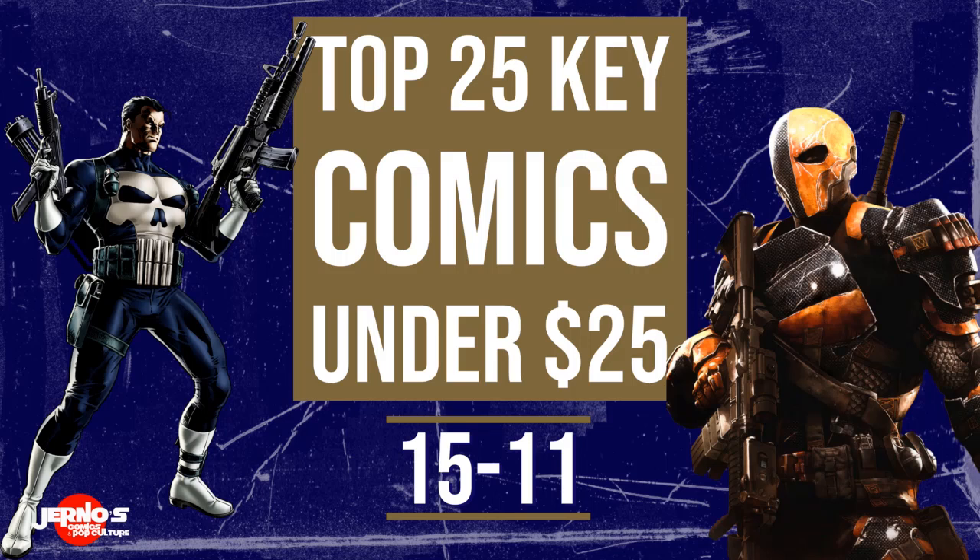What is going on everyone? Chris McJournal's Comics and Pop Culture. Today we are counting down numbers 15 through 11 on the top 25 key comics to invest in for under $25. This is the second part in a four-part video series. As we get lower on the list, these books have gotten hotter and increased in value more and more over the last three years. If you haven't checked out the first installment of this series, that video is up for you guys covering the countdown from 25 through 16.